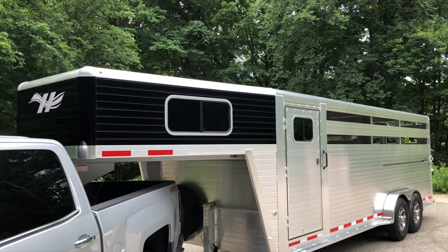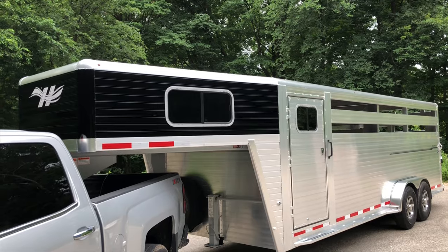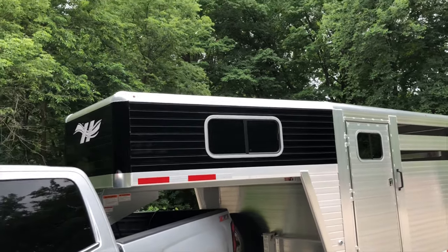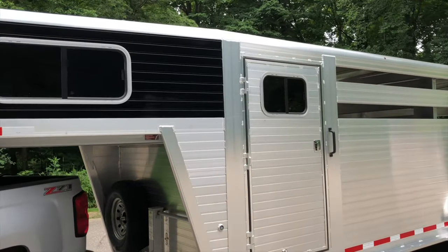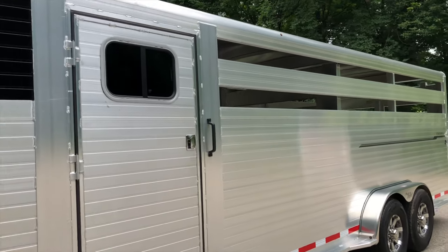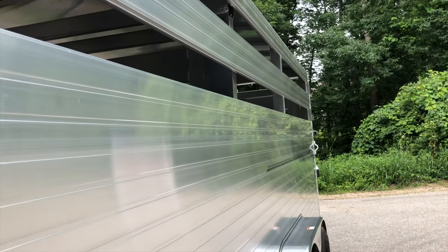Today we're showing you this beautiful Hillsboro Enduro stock combo trailer. It features a black optional painted front and windows in the gooseneck. This model has a four foot straight wall tack room. You can set them up either in straight wall or slant load configuration depending on how you want your trailer equipped.